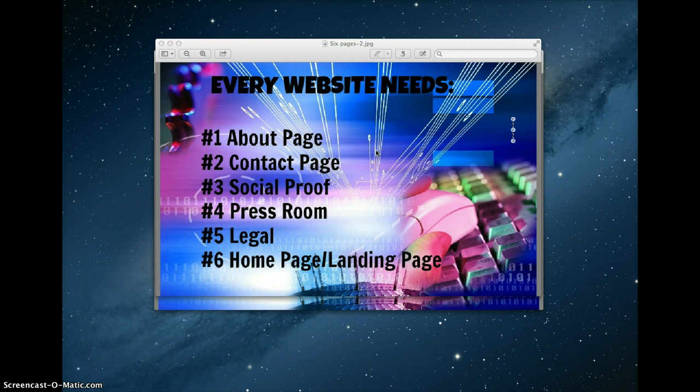The fifth page covers all the legal things you need to do to be in compliance with the Federal Trade Commission, as well as to make sure that your visitors understand what they can expect if and when they do business with you. And finally, last but certainly not least, is the home page or landing page. So instead of just telling you about all these pages, I thought I'd give you some examples.